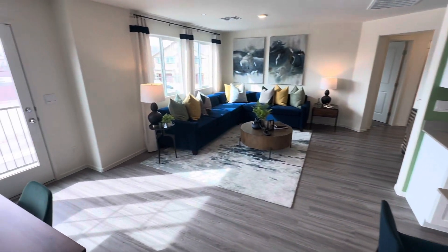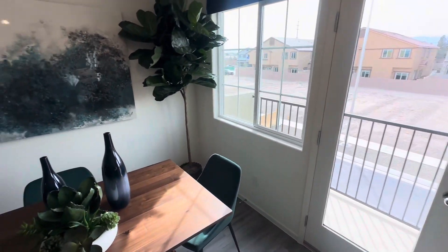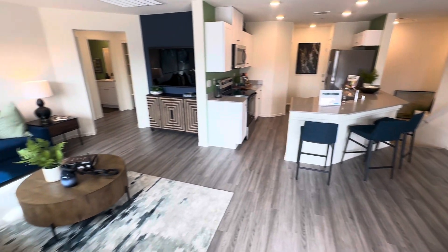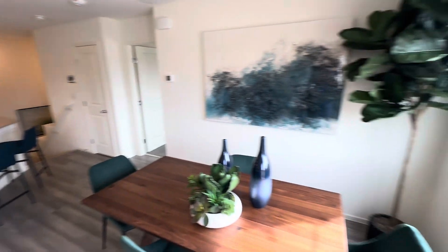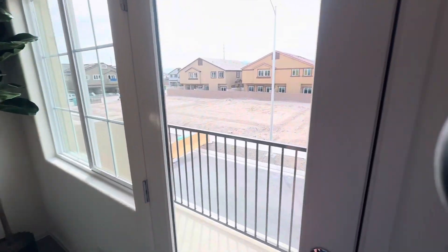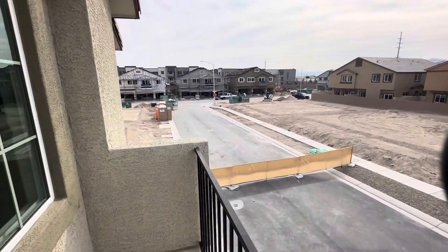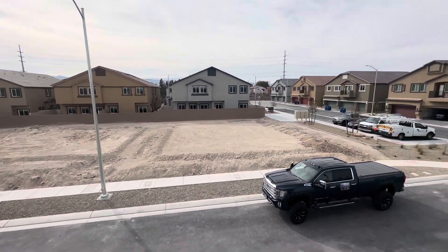It looks beautiful in here. The flooring and paint really go well together, and I do love the quartz countertops that they have in these models. Nice open main area, and there's a little balcony as well.